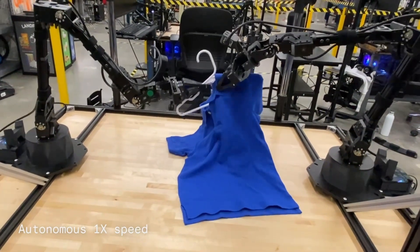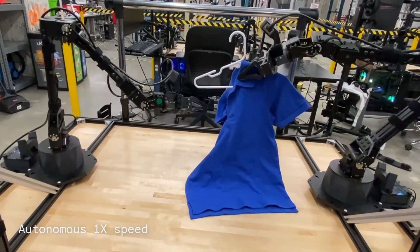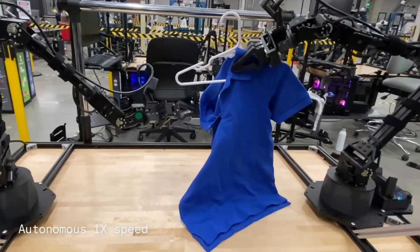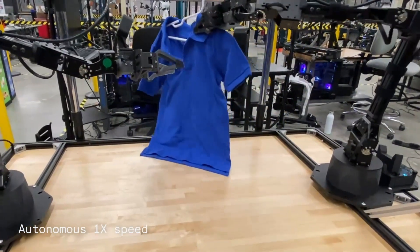Next, we have the bi-arm robot laying out a polo shirt on a table, putting it on a hanger, and then hanging it on a rack. This sequence of tasks highlights the robot's ability to handle delicate fabrics and perform sequential operations seamlessly.